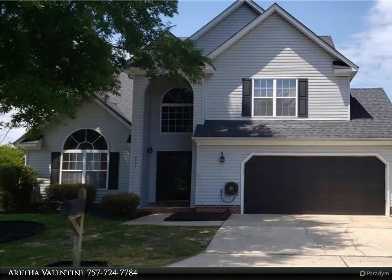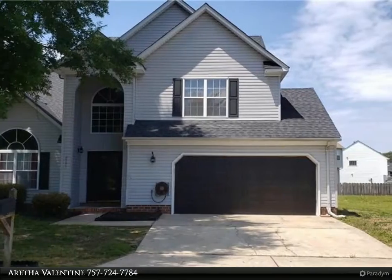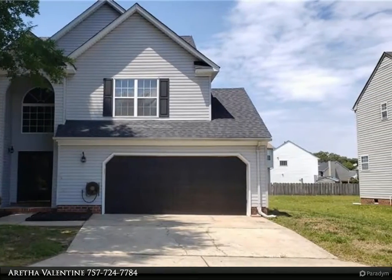This Berkshire Hathaway Home Services Town Realty property video is presented by Aretha Valentine.